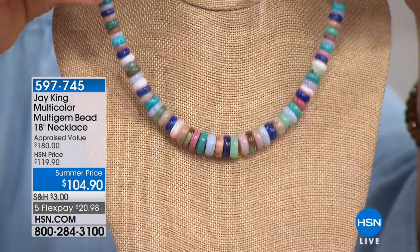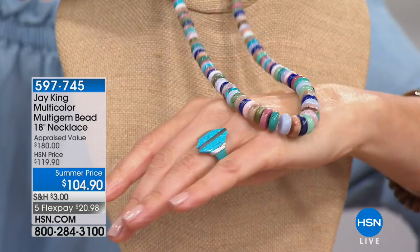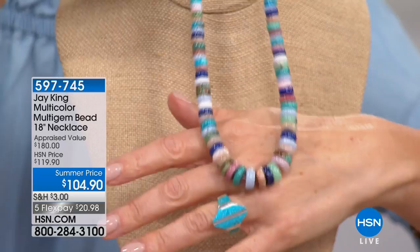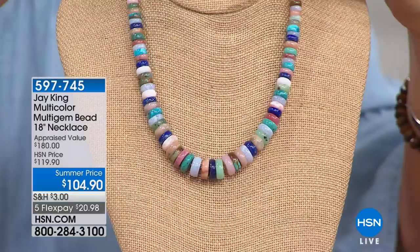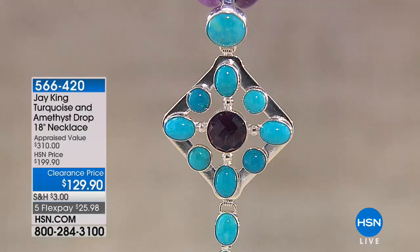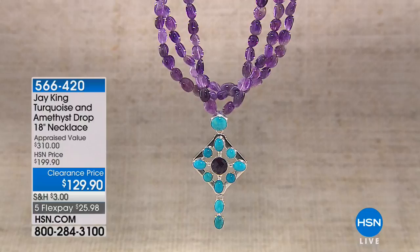We kind of created this as a replacement since we don't have rainbow calsilica anymore — it gives you that effect of a multitude of colors. These are all natural materials, so it goes with almost anything. It's a classic look that crosses all color barriers — pastels, bright colors — something you can always reach for. I like to make things that aren't just going to sit in your jewelry box. Just a sneak peek coming up: the turquoise and amethyst drop necklace is coming up next — everything brand new that you haven't seen this weekend.